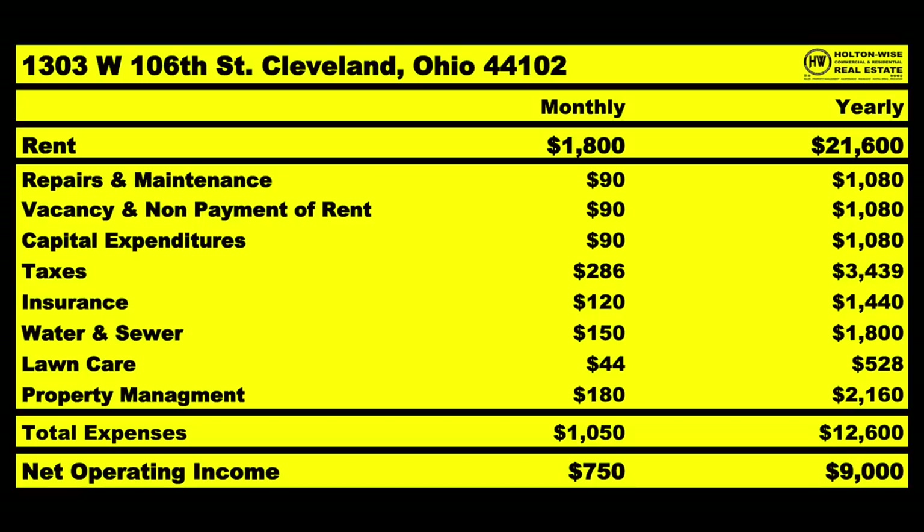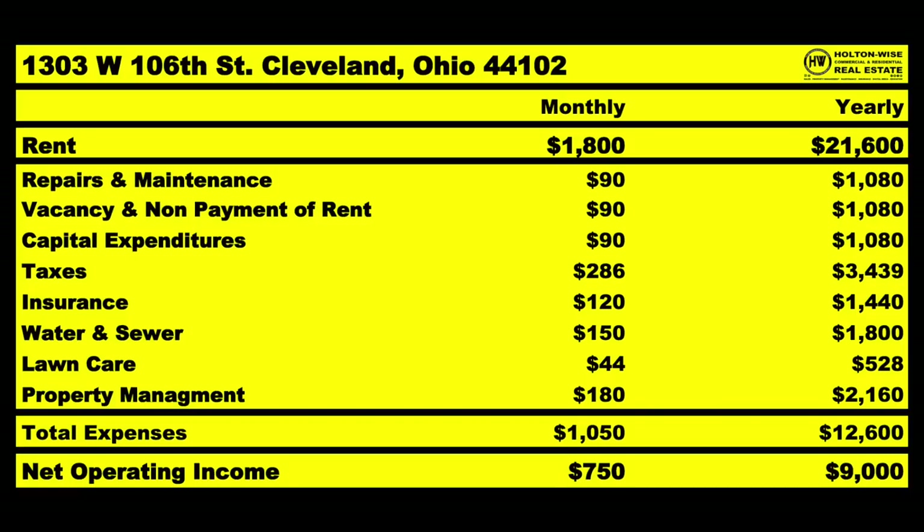We're bringing in $21,600 a year, $1,800 a month. For repairs, vacancy, and CapEx combined I estimated $90 a month. Taxes, you're going to pay $286 a month. Insurance on a $185,000 building is probably about $120 a month. Water sewer should be about $150 a month. These are larger units, so if you get larger families that could increase.